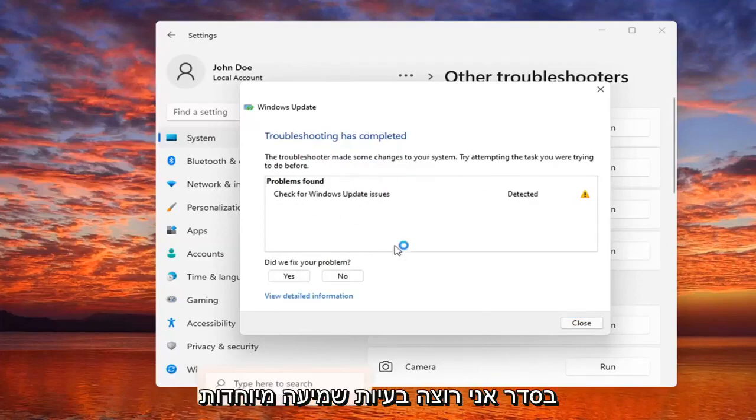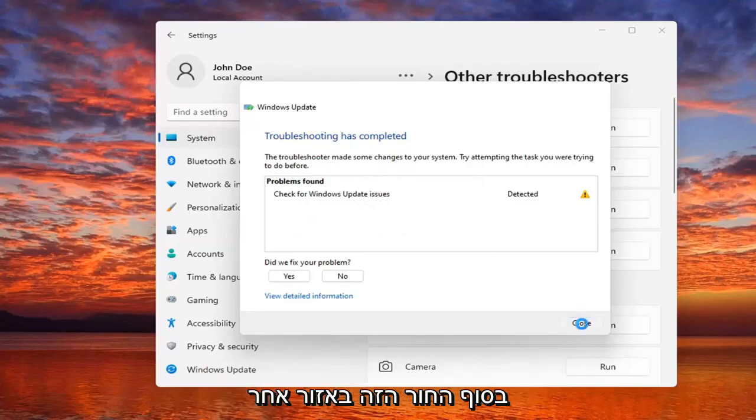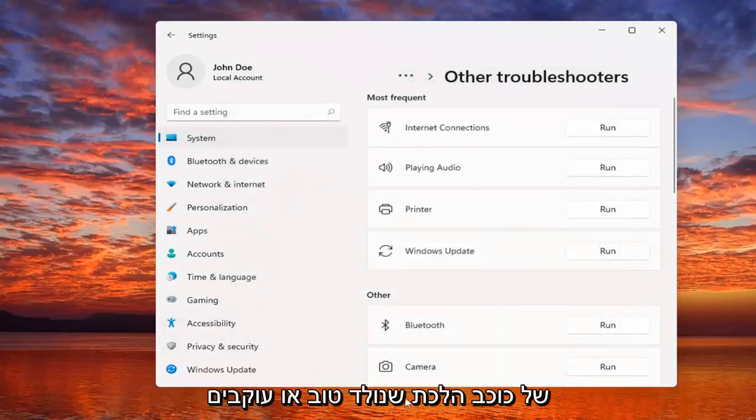Okay, check for Windows updates. So hopefully in your case it would have been able to resolve the problem if there was an issue.